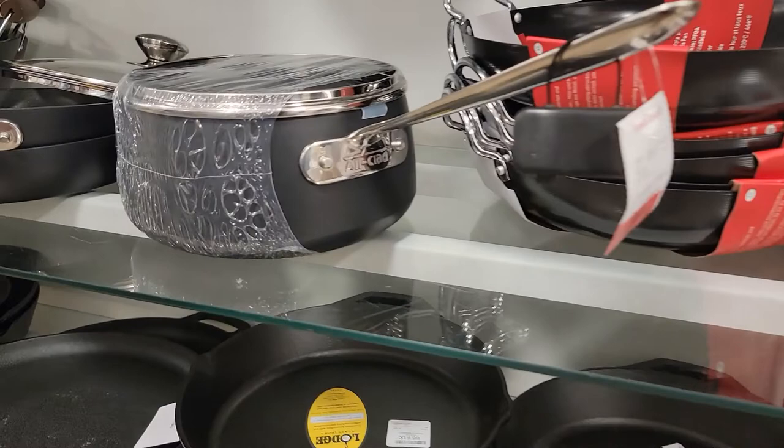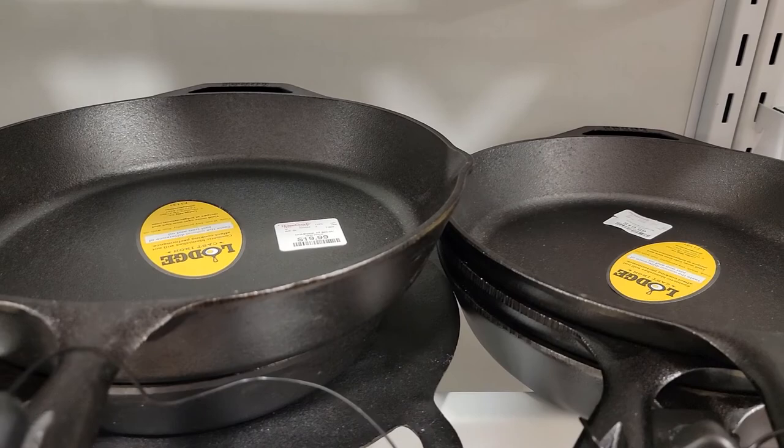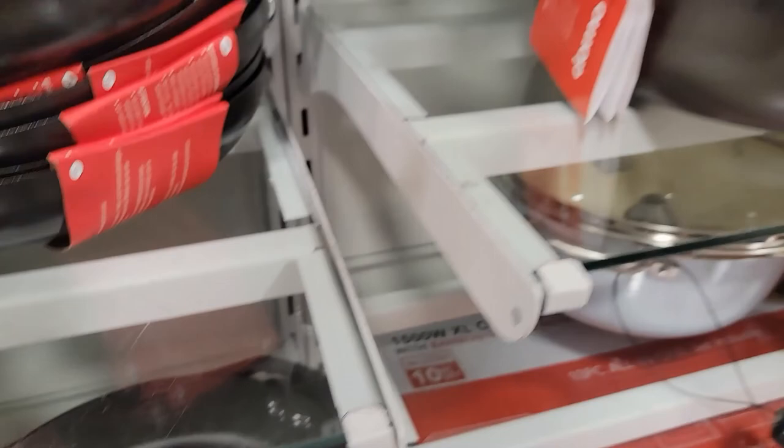Oh, here's the Lodge right here — these are pre-seasoned. 20 bucks for these and that's a big pan. I don't know what size it doesn't say, but it's a pretty big, good size pan. Let's keep on moving.